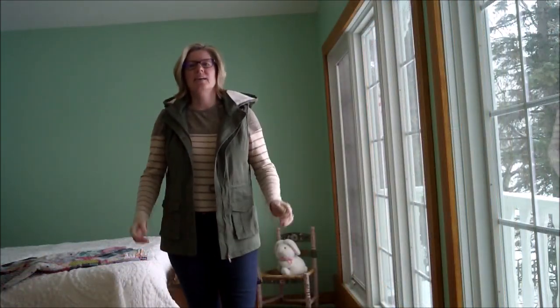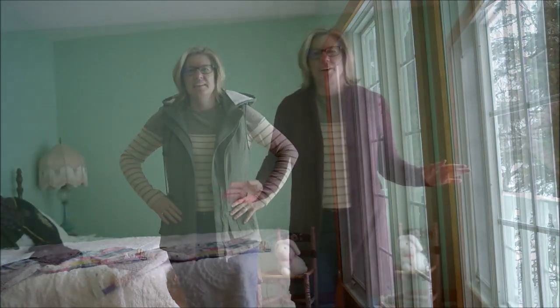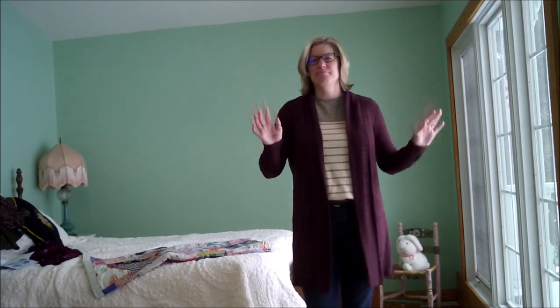With the olive vest — how comfortable is this? A Tressa Cramer video would not be complete without me bringing out this burgundy sweater. It's a keeper.